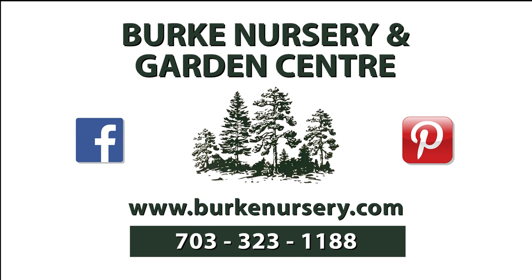Funding for this program is made possible by Burke Nursery and Garden Center in Burke, Virginia. You'll find trees and shrubs, perennials and annuals, water garden supplies, house plants, and bird and gardening supplies. Burke Nursery also provides landscape, plant diagnostic, and installation services, as well as the October month-long Pumpkin Playground Festival featuring hayrides and much more.